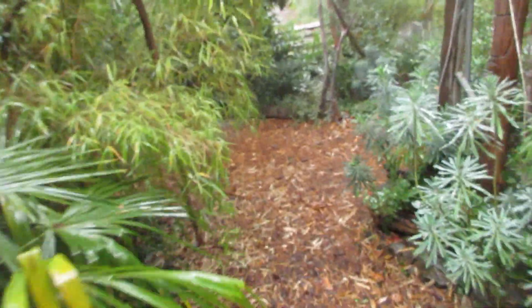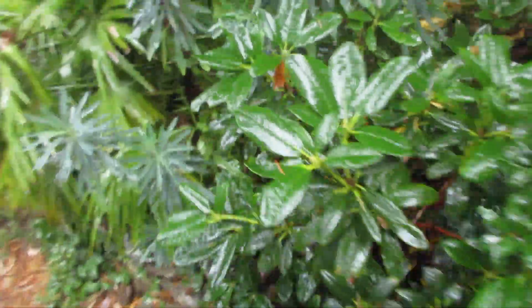Somebody was recently asking me how the Chamaerops were doing in our garden. Well, let's show you. We have Chamaerops all over the place. There's a Chamaerops in there.